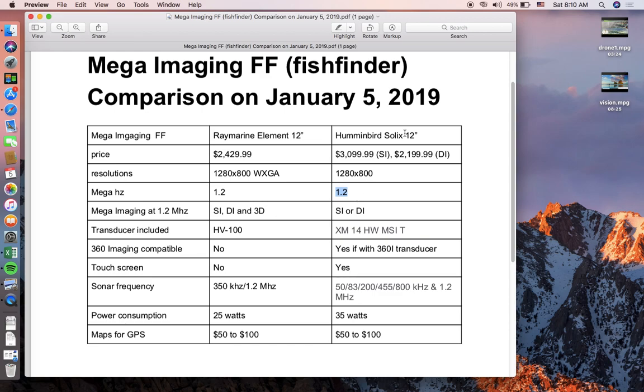Humminbird does have what they call mega imaging plus — they didn't disclose whether that means 1.4 or 1.5 MHz, but the Humminbird 12 is confirmed at 1.2 MHz with side imaging, down imaging, and 3D imaging. However, buying a Humminbird 12 with side imaging only costs $3,100, and down imaging only is $2,200. The Raymarine at $2,400 sits in between but includes 3D, giving it a better advantage.